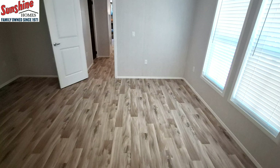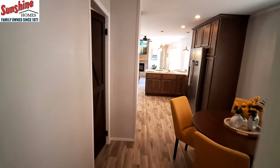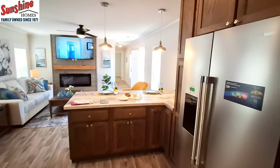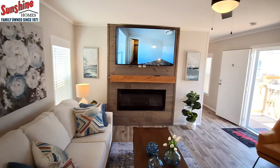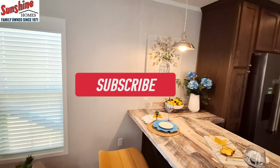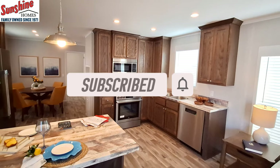Let me know in the comment section what you think of this home — what kind of upgrades would you like to see, what kind of color changes, that kind of stuff. While you're there, do not forget to hit that like button, hit the subscribe button, and turn on those notifications. I'll be back shortly with some price information — thanks for watching. Alright, that is the ARC series by Sunshine Homes, model number 1680-8012.